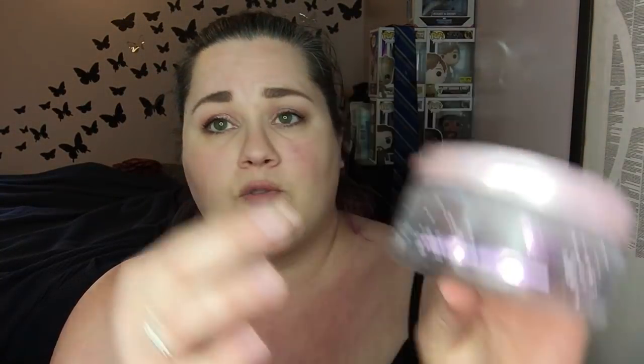Scalp scrub — I love this scalp scrub, it's my favorite, but I do not want to pay full price for it. I can find it at Marshalls or TJ Maxx sometimes, and I always grab it when I find it. This is the Sugar Shine System Polishing Hair Scrub. It really gets all the gunk out. I have to use a ton of conditioner after because it sucks all the moisture out of my hair, but it scrubs so well and I really love it.